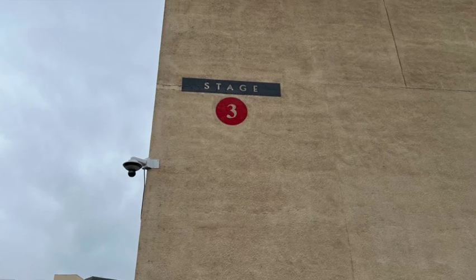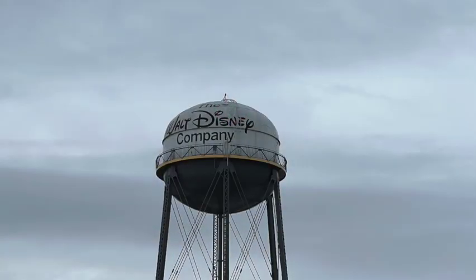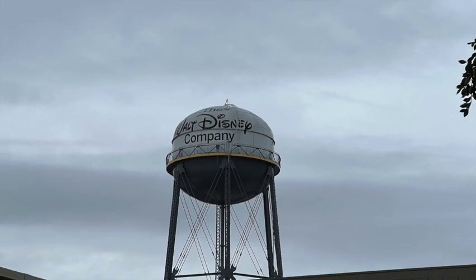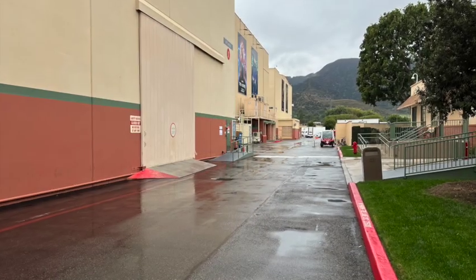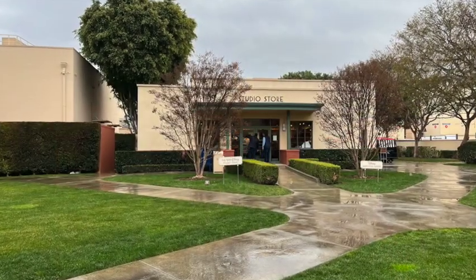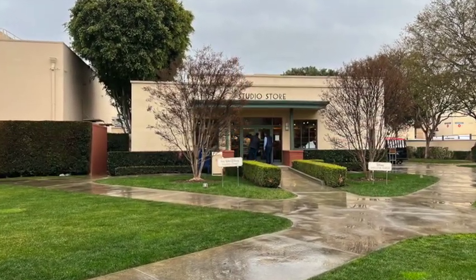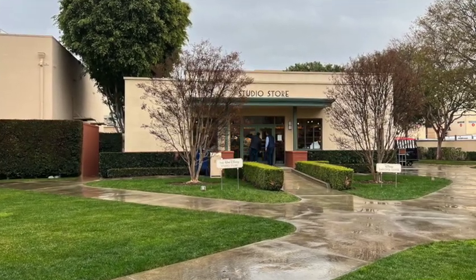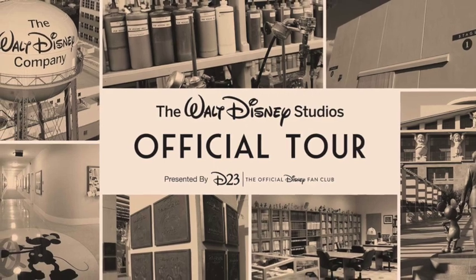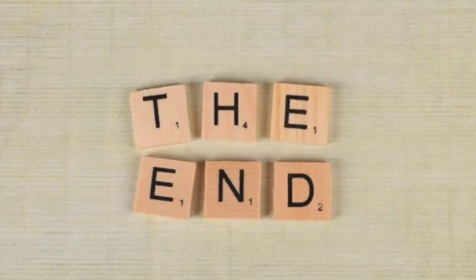The tour kind of ends really backstage at the stages, where they talk more than anything. And as I said before, the tour ends at the gift shop and studio store. So there you have it — I hope you got a kick out of it. That's the official Walt Disney Studios tour. I highly recommend you see it for yourself. Thank you!